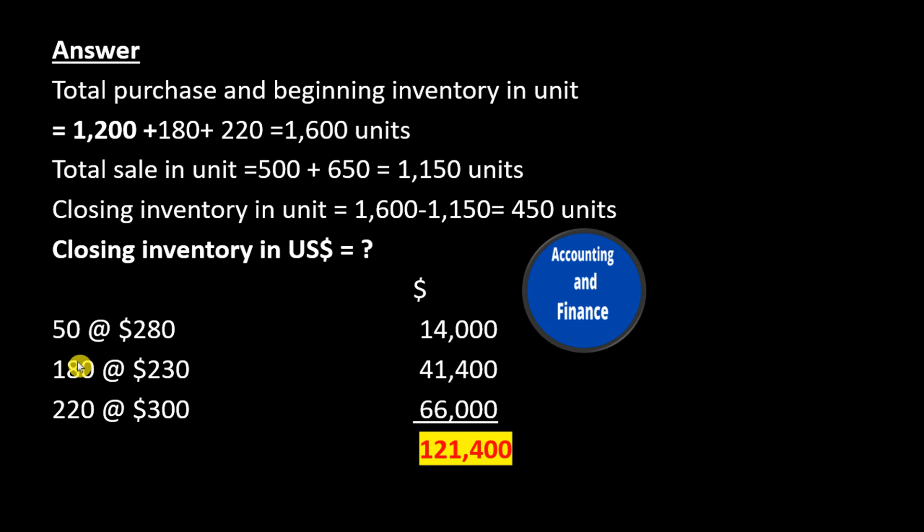Closing inventory in U.S. dollars: 50 units at $280 equals $14,000. 180 units at $230 equals $41,400. 220 units at $300 equals $66,000. Total closing inventory value equals $121,400.